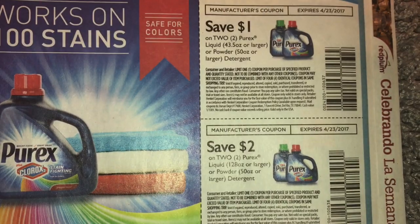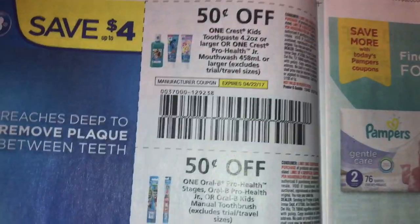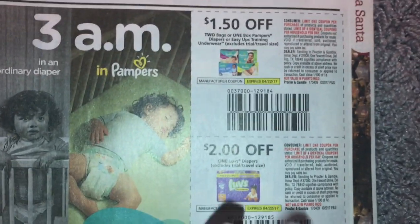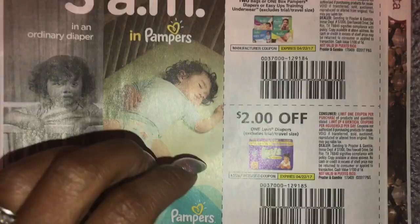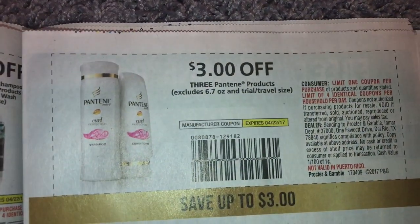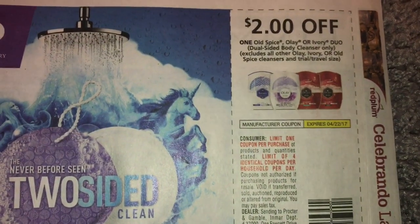Purex. Buy four get two on the Renuzit. Renuzit Pearl, save two dollars on two. We got some Crest. Oral B — one dollar off Oral B battery toothbrush, two dollars off Oral B adult battery toothbrush. One fifty off Pampers. CVS.com/coupons has a three dollars off two CVS coupon, so you could stack it with that coupon. Two dollars off Luvs. Four dollars off Herbal Essences. Aussie two dollars off two, and three dollars off three. Three dollars off three Pantene products. Buy one get one free on the Febreze.